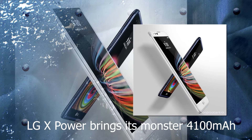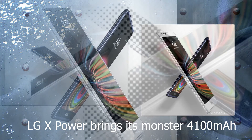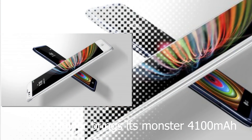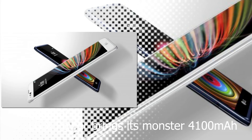It features an 8-megapixel rear camera, 5-megapixel front-facing camera, Android 6.0 Marshmallow software, and a MicroSD card slot. The LG X-Power goes on sale today at prepaid carrier Boost Mobile, and arrives at Sprint next week.